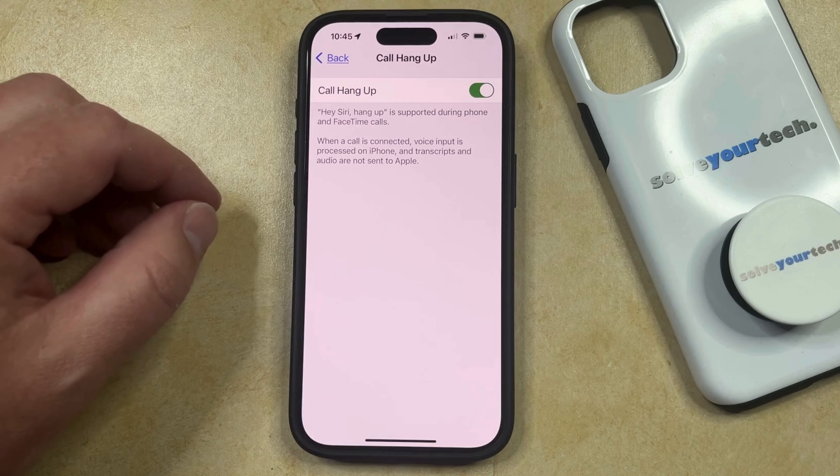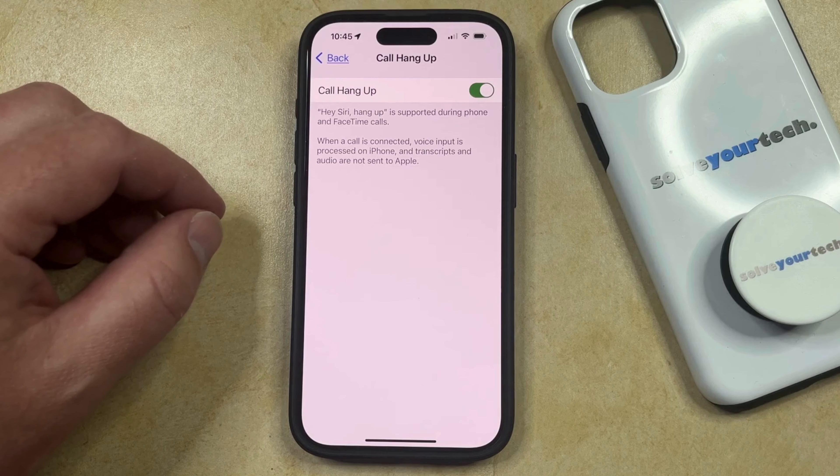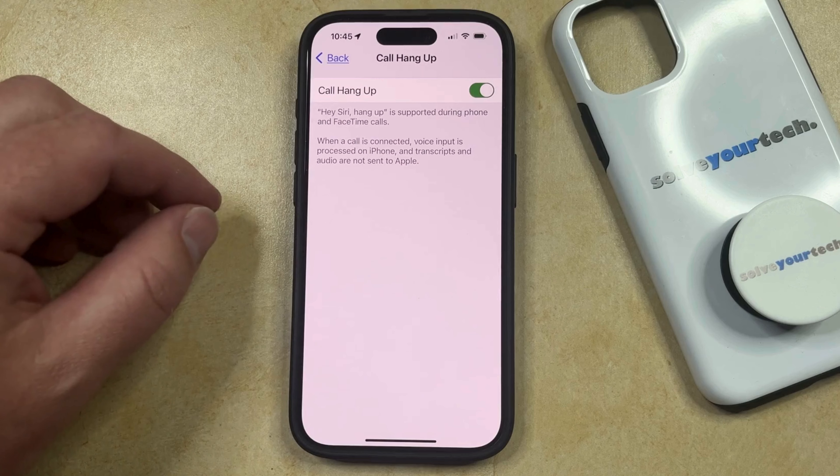Again, note that when you say this, the other person on the call is going to be able to hear it, so just consider that before you use it, as it can seem to be a strange thing for people if they aren't expecting you to hang up that phone call.